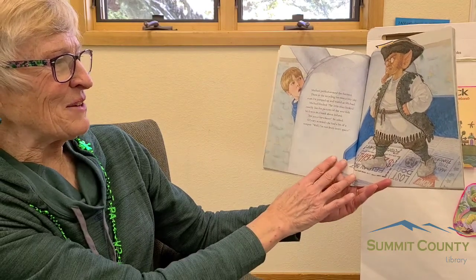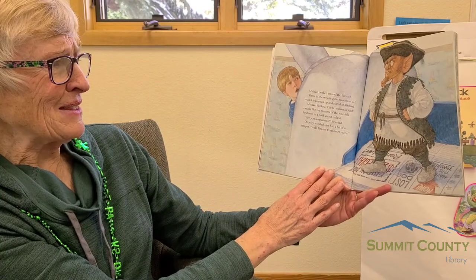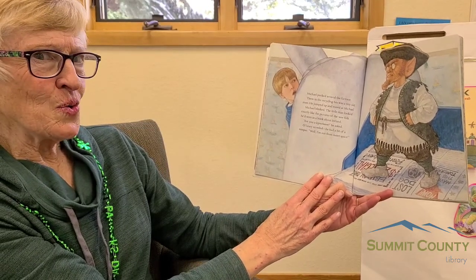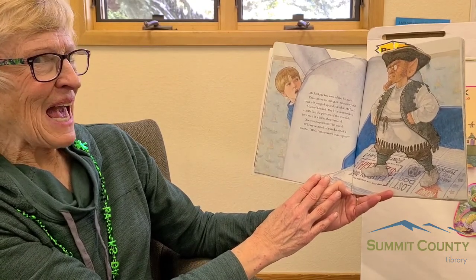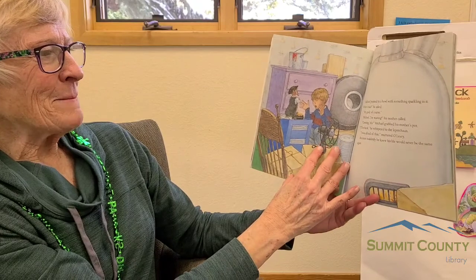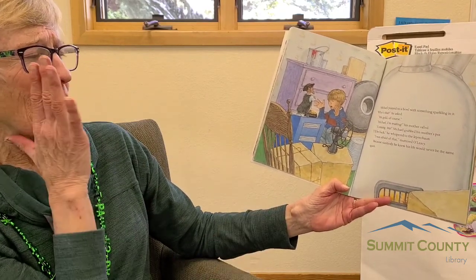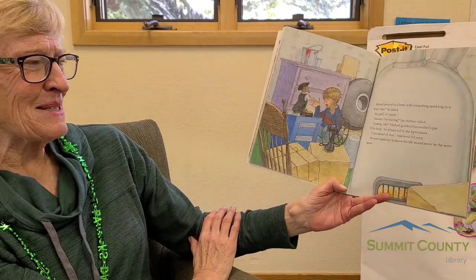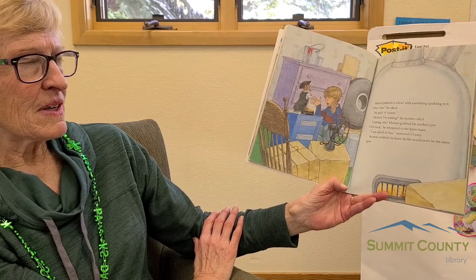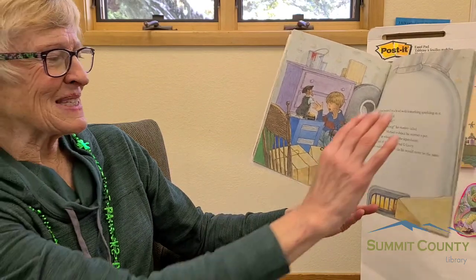There in the recycling bin was a tiny old man. He jumped up and stared at Michael. Michael blinked. The little man looked exactly like the pictures of the wee folk Michael had seen in a book about Ireland. "Are you a leprechaun?" he asked. O'Leary scowled — he had a bit of a temper. "Well, I'm not from outer space." Michael pointed to a bowl with something sparkling in it. "What's that?" he asked. "My gold, of course." "Michael, I'm waiting." Michael grabbed his mother's pot. "I'll be back," he whispered to the leprechaun. "I was afraid of that," muttered O'Leary, because suddenly he knew his life would never be the same again.